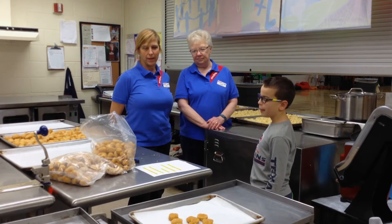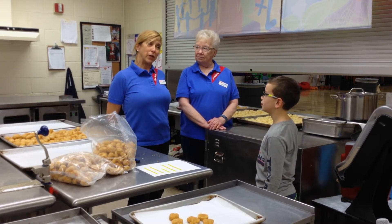How long have you been working with children? Five years. And for me, four.